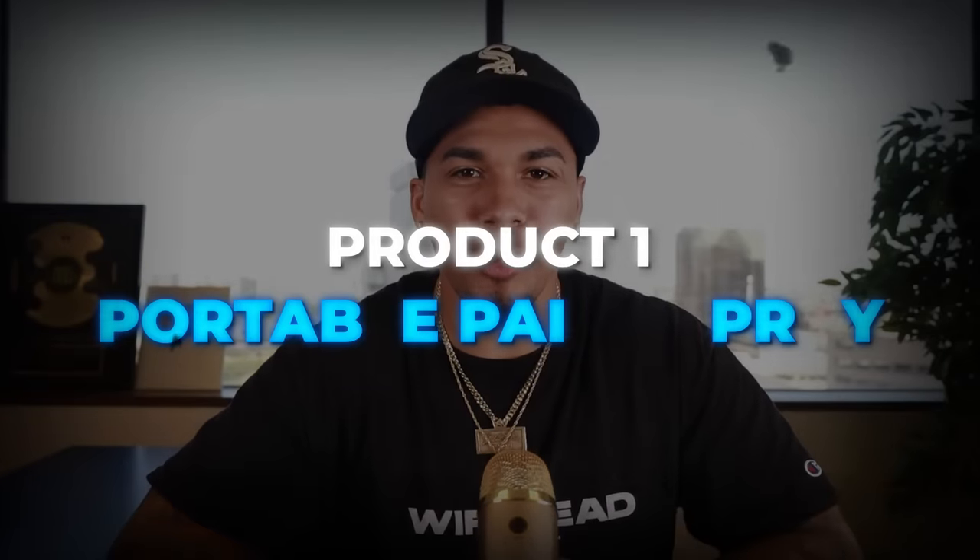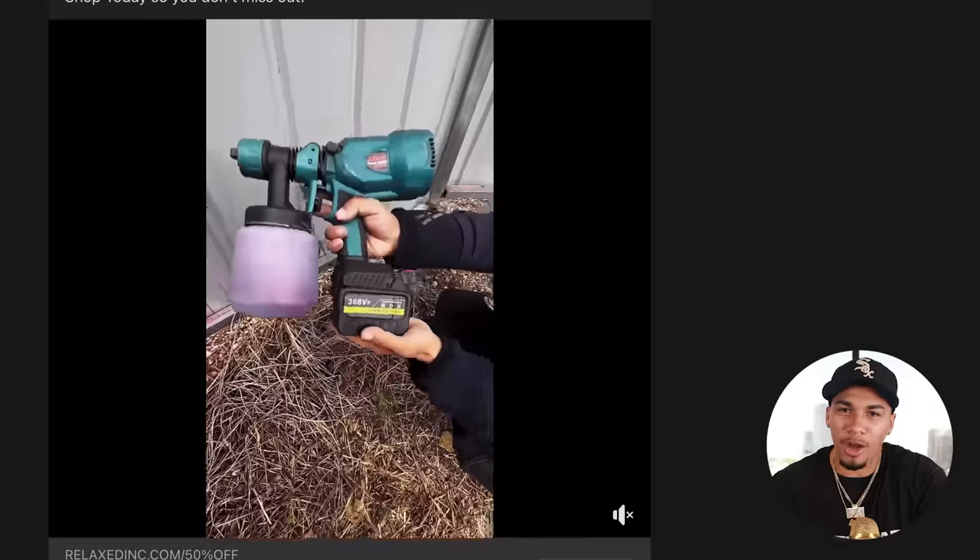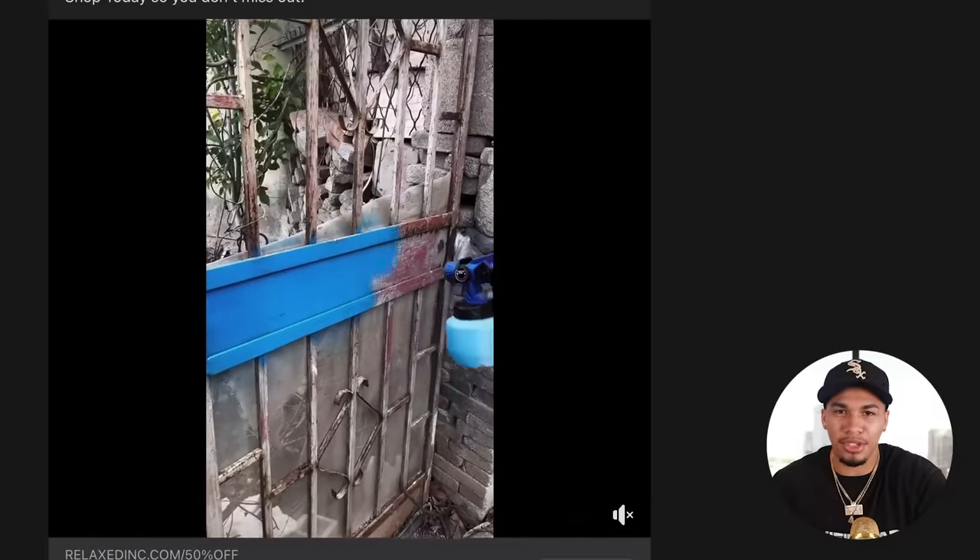Product number one is a portable paint spray. Let's go ahead and check out the advertisement. Right away, we already know that this is going to be a problem-solving product. Majority of the products on this list are going to be like that because it's so much easier to make somebody feel like they need the product and not just want it.